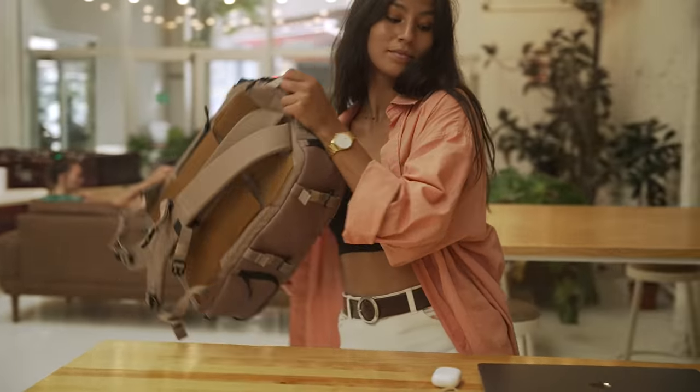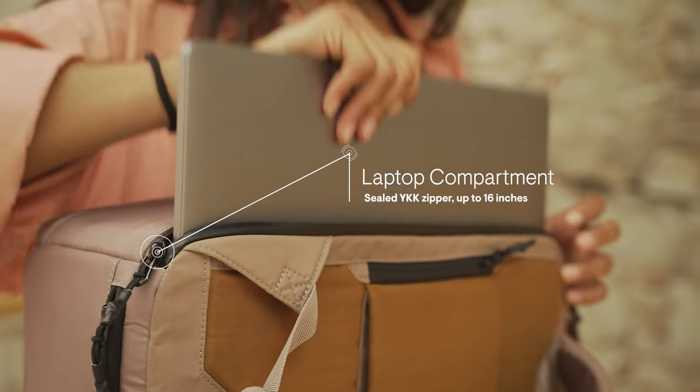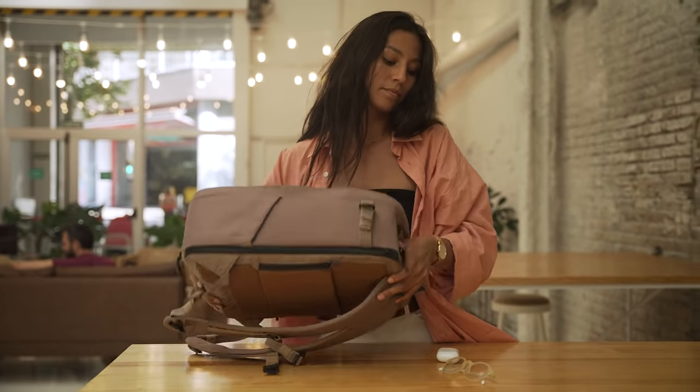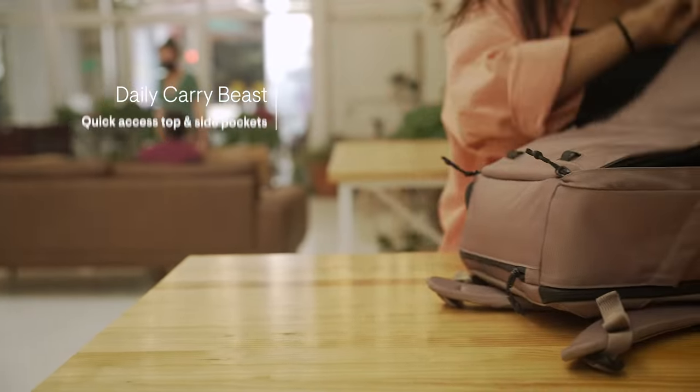Starting with your daily commutes, Nest is loaded with features for your digital life, with a protected laptop compartment and quick-access pockets for all your items, so everything stays organized.